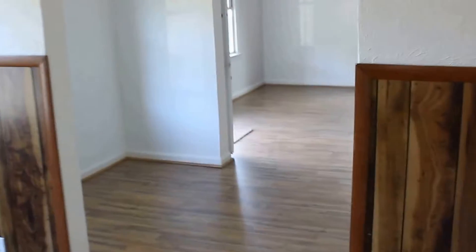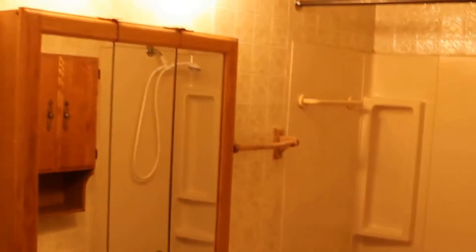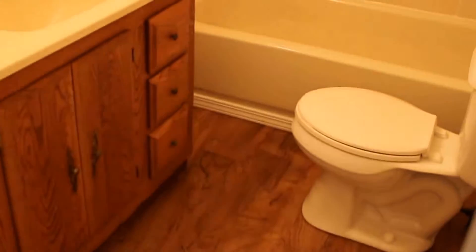Back out of the kitchen, heading towards the living room where we came in. Take a right here — immediately to my left is a hallway. One bath that's in the house. This is a three-bedroom, one-bath.